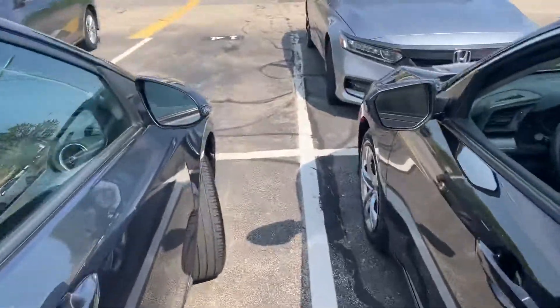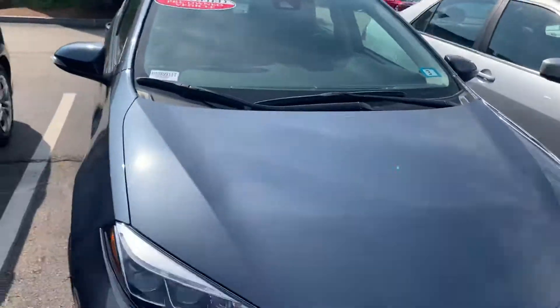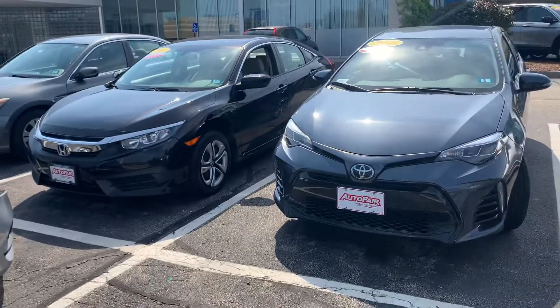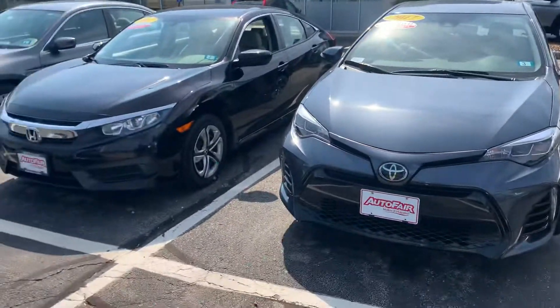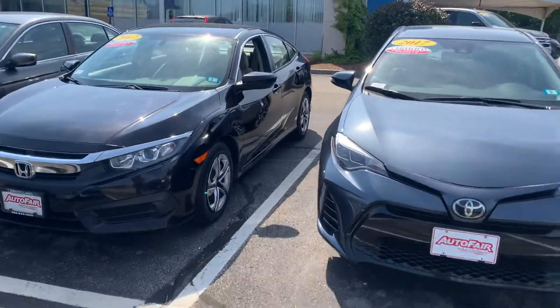Let me know what you think. If you have any questions, concerns, or details regarding something I may not have covered, call me, text me, reach out at 603-339-8706. My name is Adam, I'm over here at Auto Fair Honda in Manchester, New Hampshire. This is the 2017 Corolla and the 2017 Civic — let me know what you think, thank you.